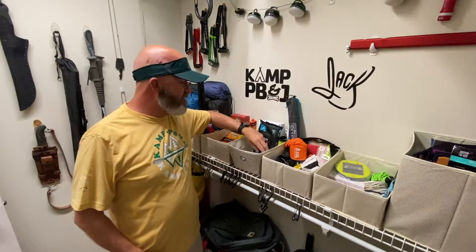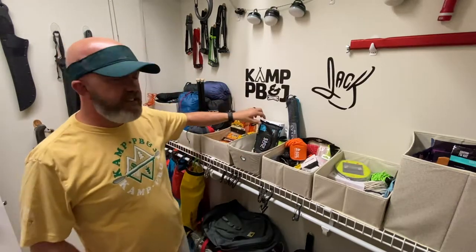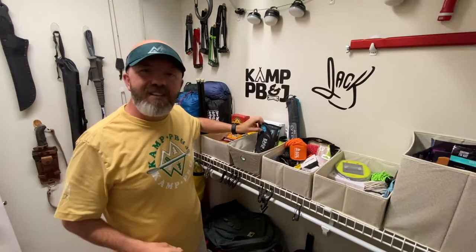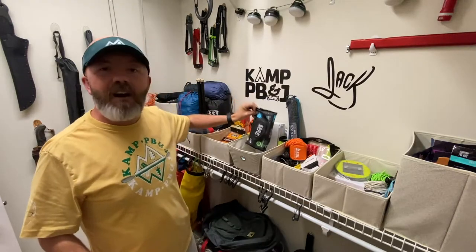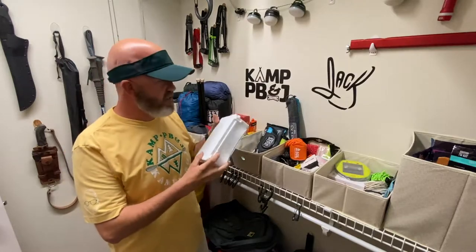This little bin right here, we've got hygiene. You know, we've got mouthwash, deodorant, little things you need. And of course, you know Camp PB&J, we've got them dude wipes. I try to always be prepared. When nature calls on me, I call on dude wipes. We ain't trying to smell like flowers and roses — campfire and mud, that's what we're doing. Of course, we've got a safety kit. Always. Safety first.